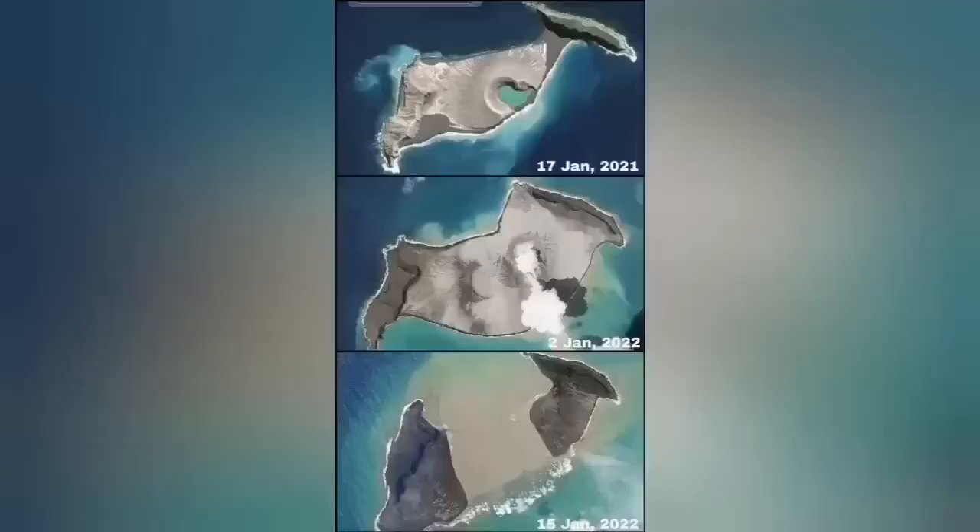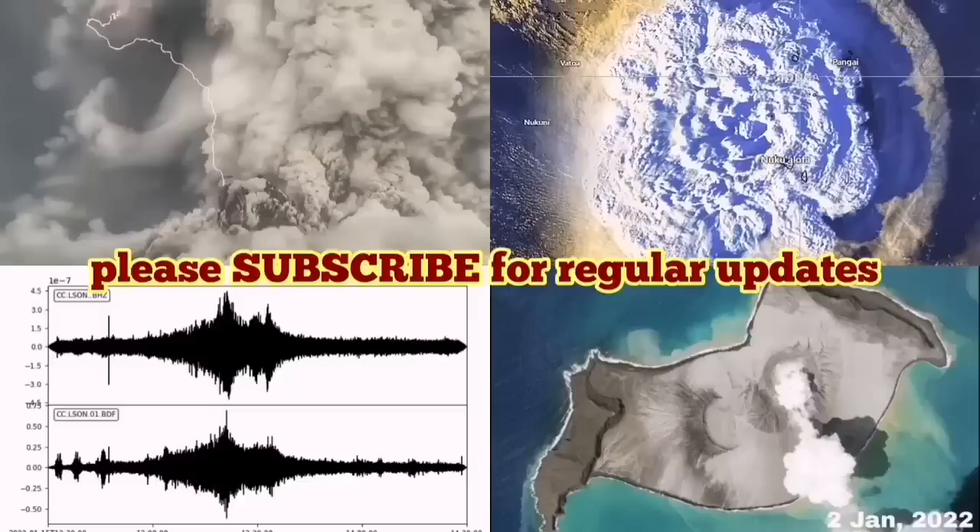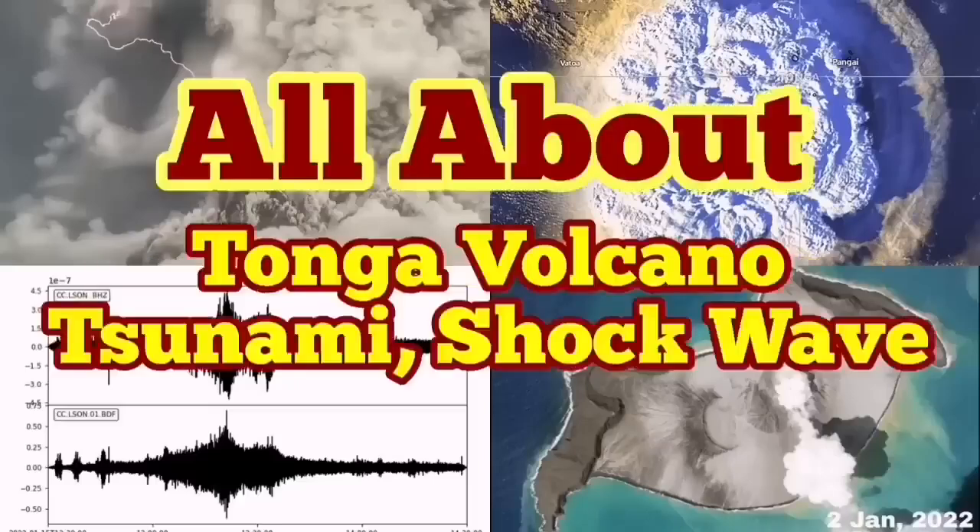You can see the middle of the island is now missing. Comparing January 2021 to now — yesterday — that is a very dramatic development in the volcano walls.